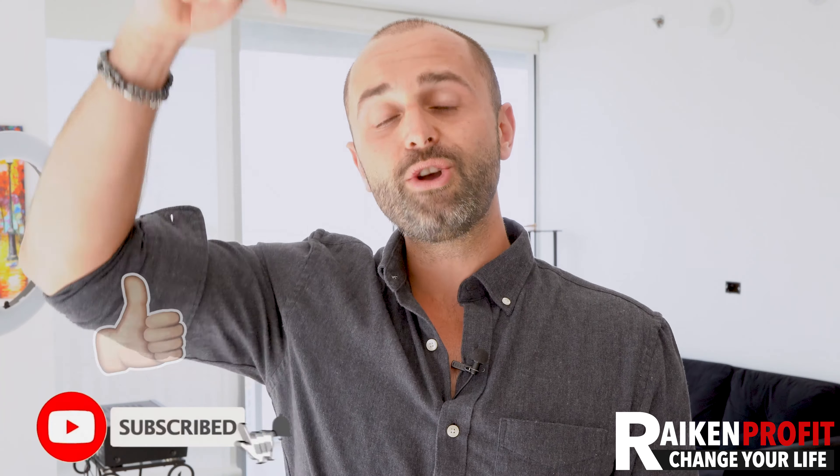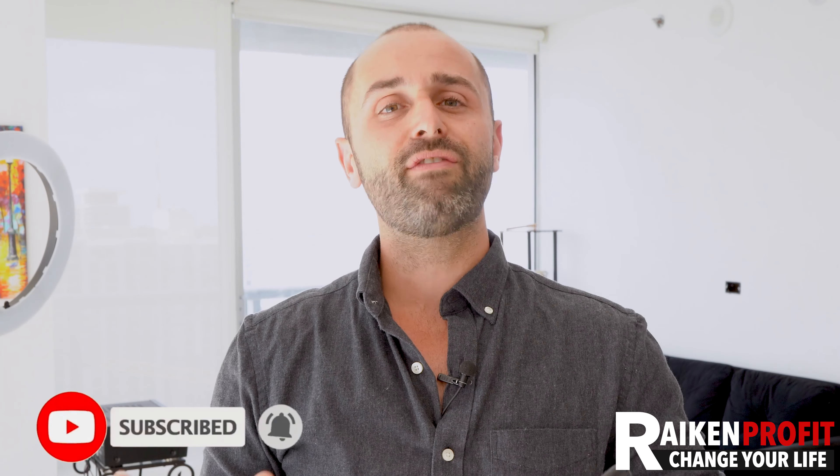If you guys enjoyed this video, like, comment, and subscribe. Drop what you believe to be your favorite niche that you'd recommend to a beginner — I'd love to see what you say in the comments. With that being said, have an amazing day. Keep on picking and making that money, and I'll talk to you in the next one. Peace.